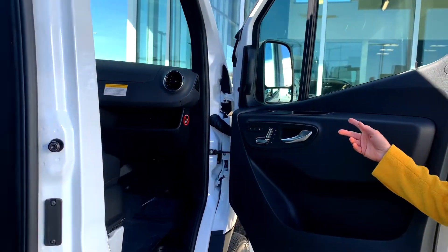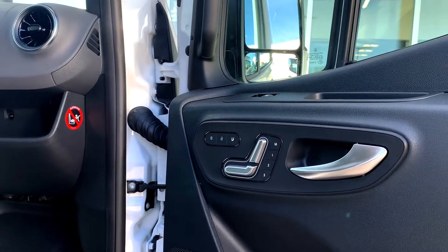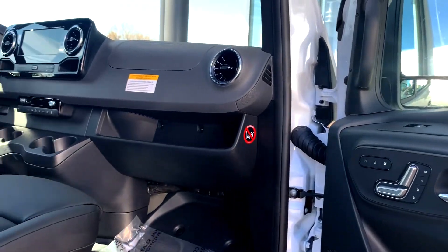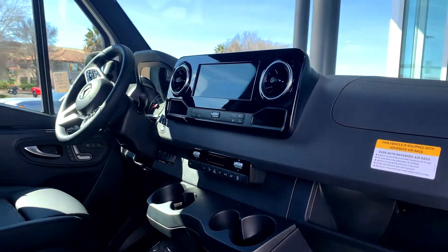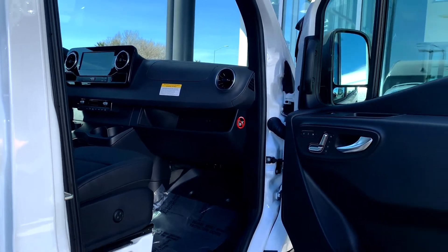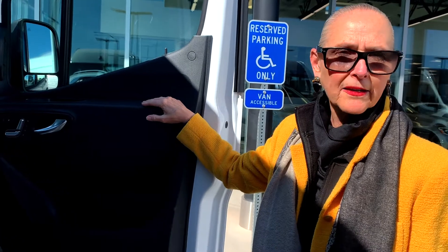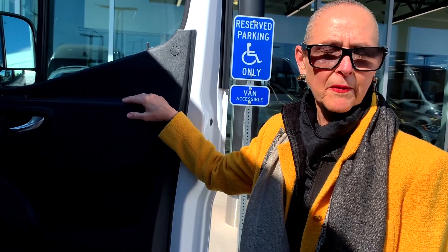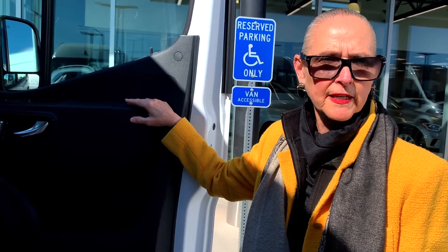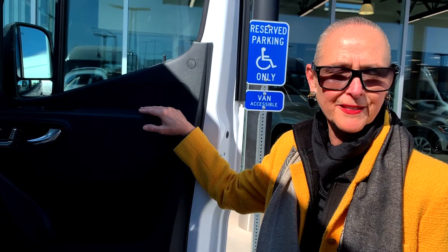There's also an option for electric seats and heated seats in the new vans. As mentioned, the 10 and a quarter inch touchscreen includes navigation, telematics, information about the van, and your telephone. It also includes a Mercedes Me system, called the Mercedes MBUX or Mercedes Pro system in the vans.